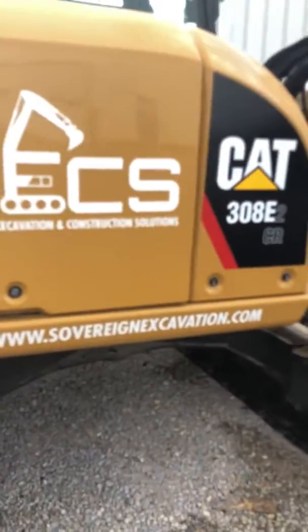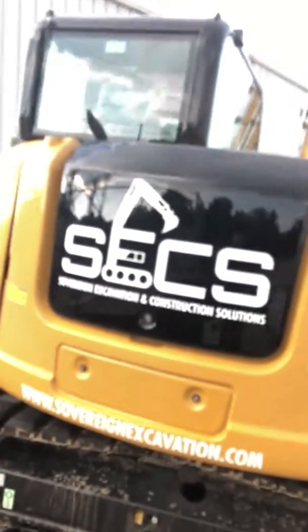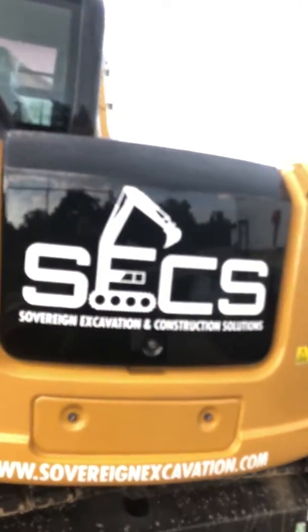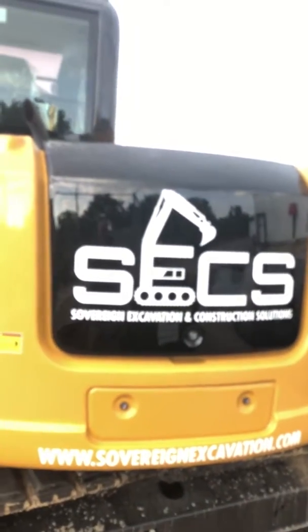Hopefully they spelled it right — yep, S-O-V-E-R-E-I-G-N. That looks really tight, I like that a lot. It looks really good, that came out very very nice. And of course shout out to Cat Fabic in Fenton, Missouri.